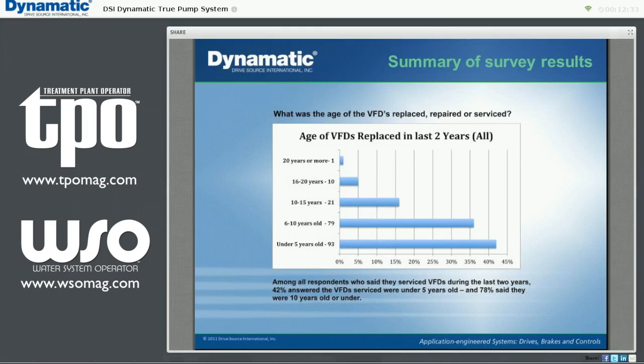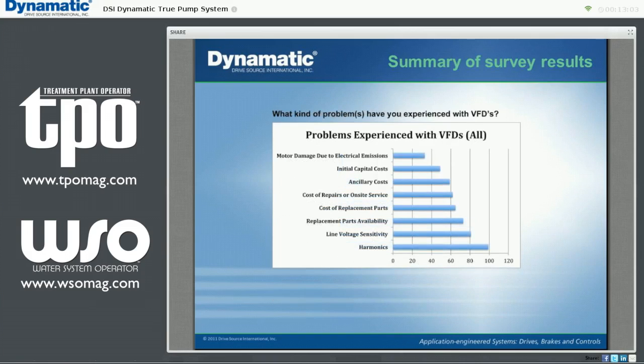In a recently conducted survey of engineers, consultants, plant management, and operations staff, 58% of all respondents reported experiencing problems with VFDs. Among all respondents who said they had serviced VFDs during the last two years, 78% responded that the VFDs serviced were under 10 years old, and 42% said they were under 5 years old. Considering budget money is at a premium for municipal and industrial projects, why is it acceptable that equipment of this complexity and expense is disposable in less than 10 years? The most mentioned problem with VFDs has been harmonics, followed by line voltage sensitivity, replacement parts availability, the cost of replacement parts, and the cost of repairs and on-site service. Ancillary costs typically included air conditioning and harmonic cancellation devices.